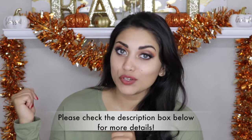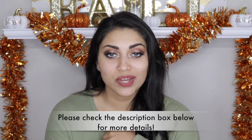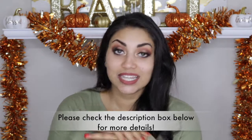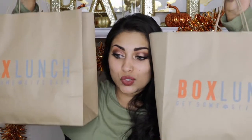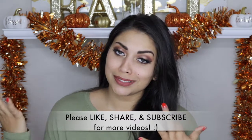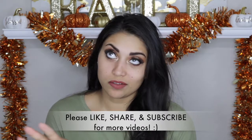Hi guys, welcome back to my channel! Today I wanted to do a quick little haul for you guys. I got a few things from Box Lunch and I have been wanting to haul them for a little while. I still have my fall decorations up but that will be changing soon. I got two separate purchases from Box Lunch — I went a little Box Lunch crazy. These were bought over the course of the past month to month and a half, but I did not buy all of this in one go.